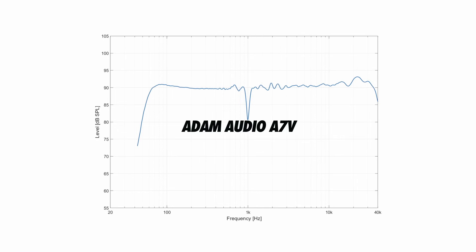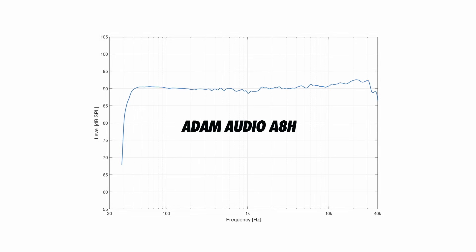Beyond the additional SPL, you can also expect more extension down into the low frequencies when using a pair of far-field monitors, or when using bigger monitors in general. Larger woofers, or coupling of multiple woofers, can allow for lower frequency signals to be accurately reproduced. This means a smaller near-field monitor won't provide the same insight into the low end of a mix as you can gain from larger far-field monitors.